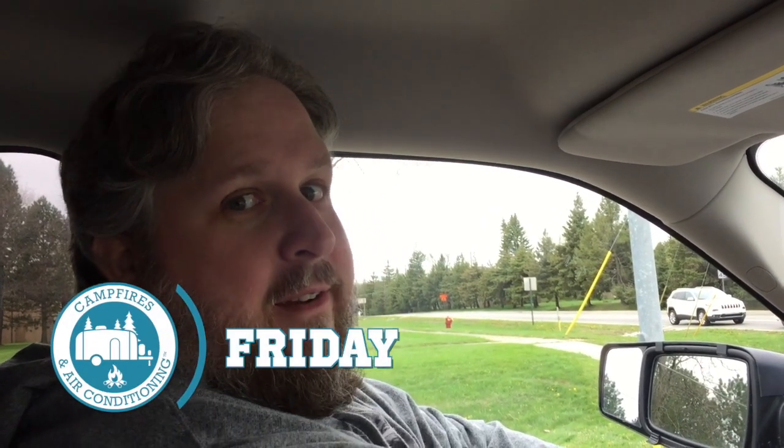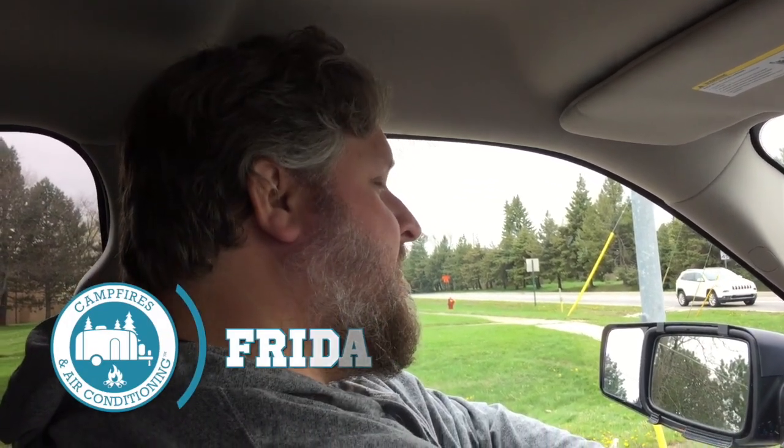Where are we going? We're going to the storage lot to pick up the trailer. What were you doing after that? Going camping!